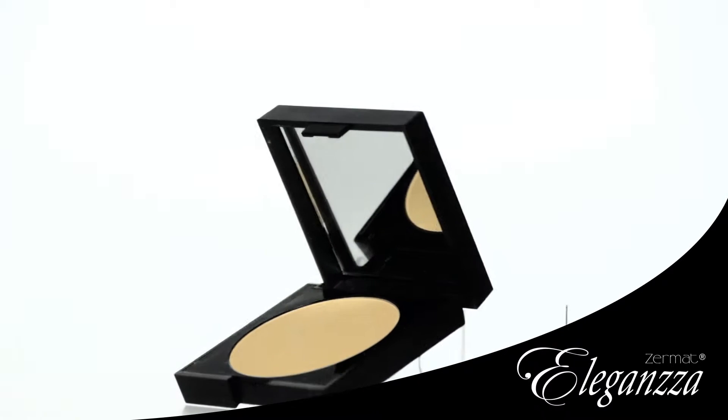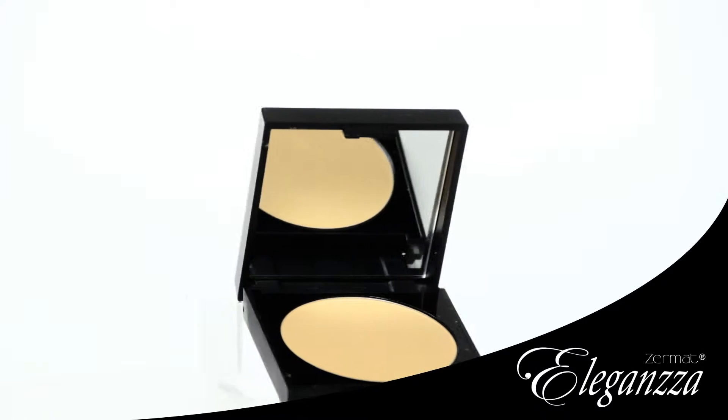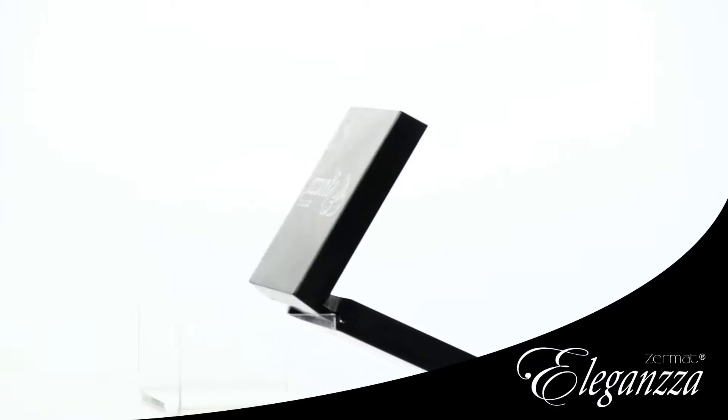Zermatt Makeup — Eleganza compact facial powders. Personality and a perfect finish for your skin.